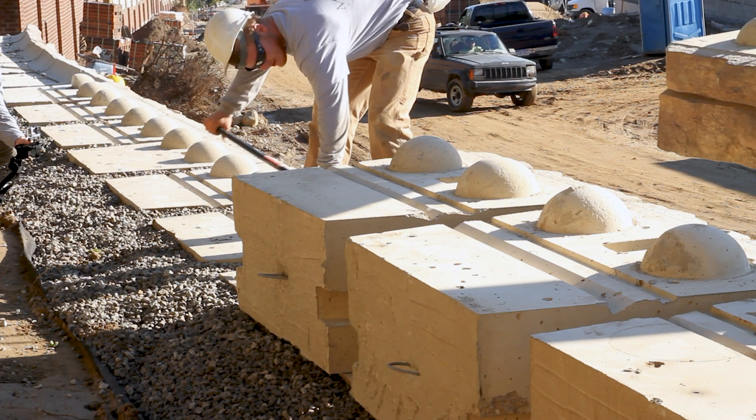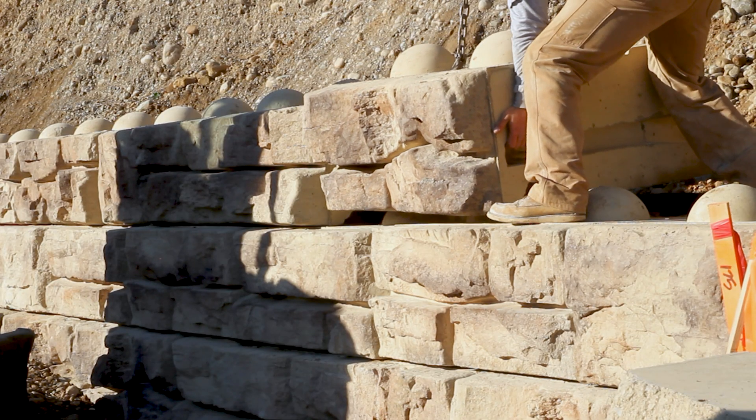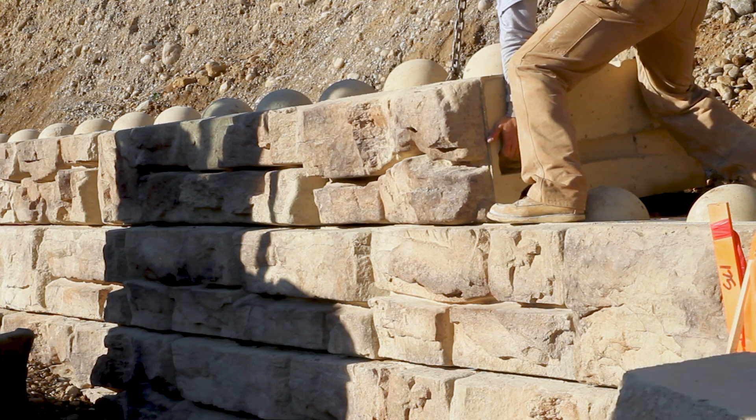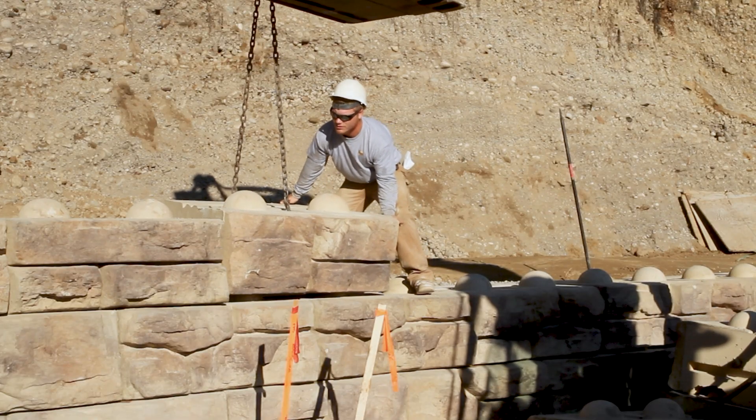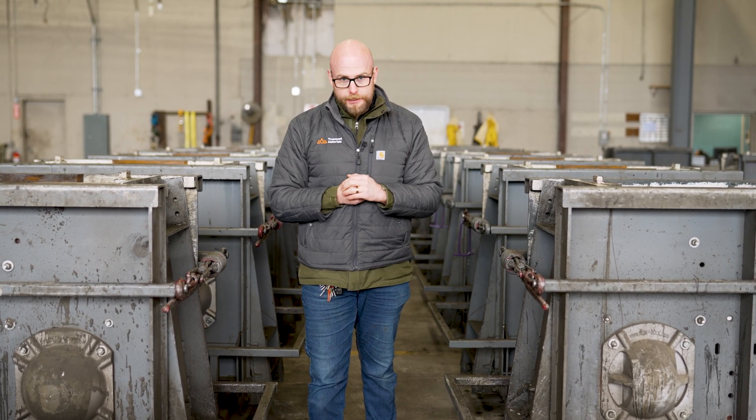It has a knob and groove system so everything will interlock, and you have a stone texture on the face that is molded from natural stones. You can have the look and feel of a natural stone product with the engineered specifications of a manufactured system.